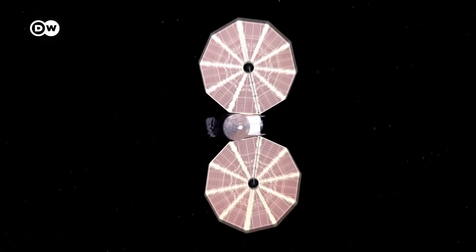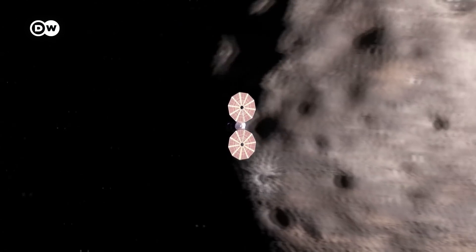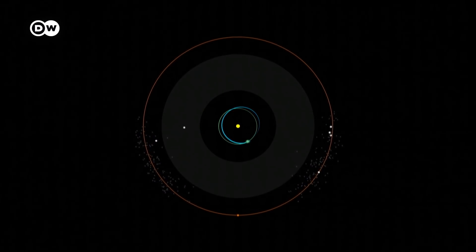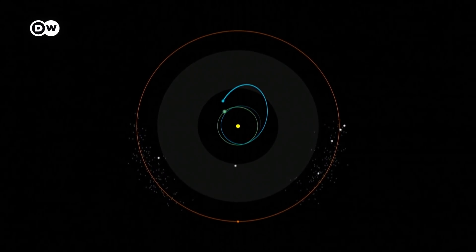The space probe Lucy is set to observe a total of seven asteroids. To achieve this, it must negotiate some complex flight maneuvers. First, it will gain momentum by circling the Earth twice before it launches out into deep space.